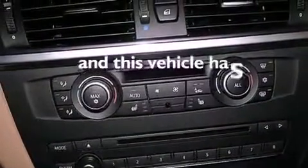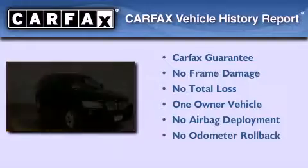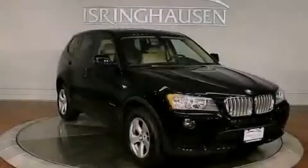This vehicle has less than 12,000 miles. This BMW has had only one owner, and it qualifies for the Carfax buy-back guarantee. This vehicle is sure to sell fast — call and arrange your test drive today.